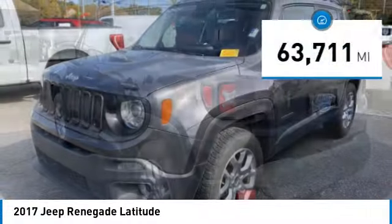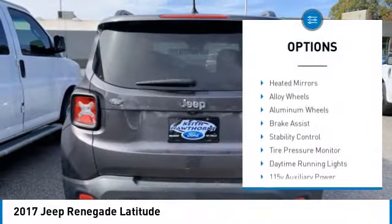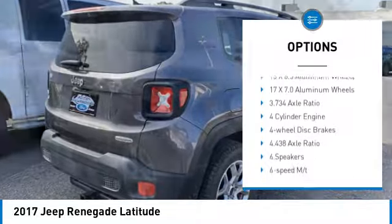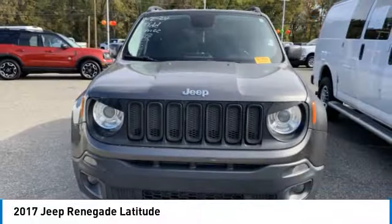This vehicle has less than 65,000 miles. Here are some of this vehicle's great options: rear spoiler, turbo charged, heated mirrors, alloy wheels, aluminum wheels, brake assist, stability control, tire pressure monitor, daytime running lights.